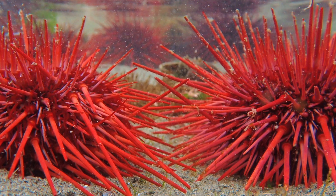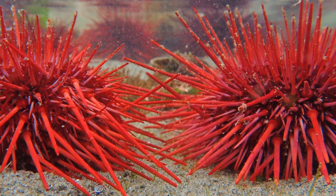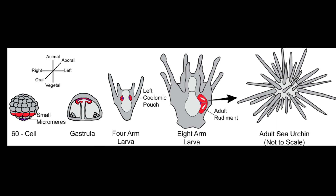Sea urchins are broadcast spawners with external fertilization. They aggregate during spawning. Female urchins may release 100,000 to 2 million eggs into the sea where they are fertilized. After the larval stage, they eventually settle onto the substrate.